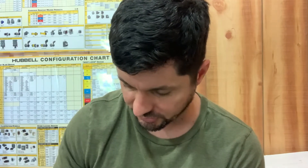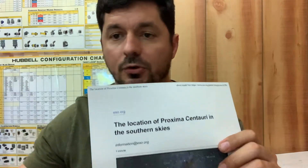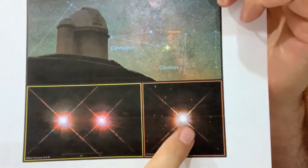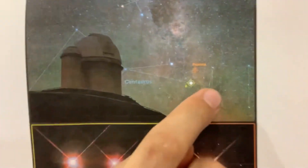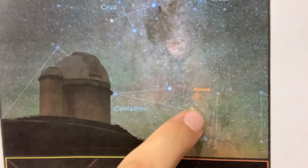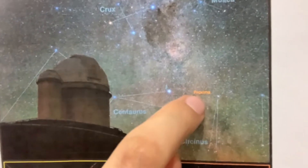Then you have Proxima Centauri — the little red one down here, very small, tiny little red one. It's a bit distant from Alpha Centauri AB. Of course it's in the southern sky, so we can't see it up here in the United States. There's the Southern Cross, and then you have Alpha Centauri AB, and then Proxima up there. They're really, really close though — about four to five light years from us, which is extremely close in terms of the galaxy, because the galaxy is about 100,000 light years in diameter.